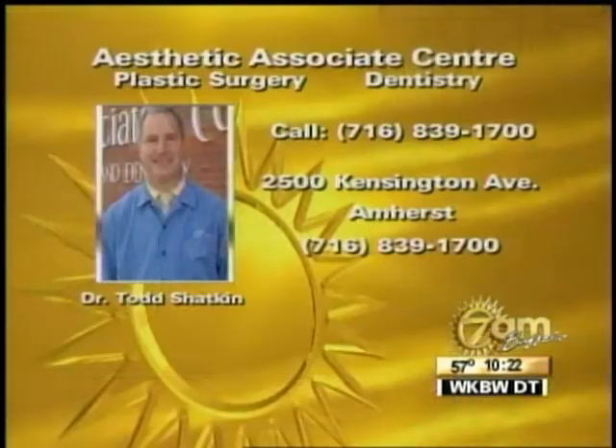Mouth guards are not going to prevent every injury — you could still get a tooth injured or a concussion. But people don't realize that mouth guards prevent concussions. It's not just protecting the teeth. The majority of the time when you have a concussion, it's because your upper jaw and lower jaw hit really hard together, causing trauma to the head. If you wear a protective mouth guard, it prevents concussions. They can come in for that special mouth guard. And if a tooth gets damaged, chipped, or knocked out — if the whole tooth comes out, put it in milk and bring it to the dentist as fast as you can, within an hour. Sometimes we can reimplant that tooth. Everyone should be walking around with a beautiful smile. Come to the Aesthetic Associates Center for plastic surgery and dentistry with Dr. Todd Shatkin. Call 839-1700 — located at 2500 Kensington Avenue in Amherst.